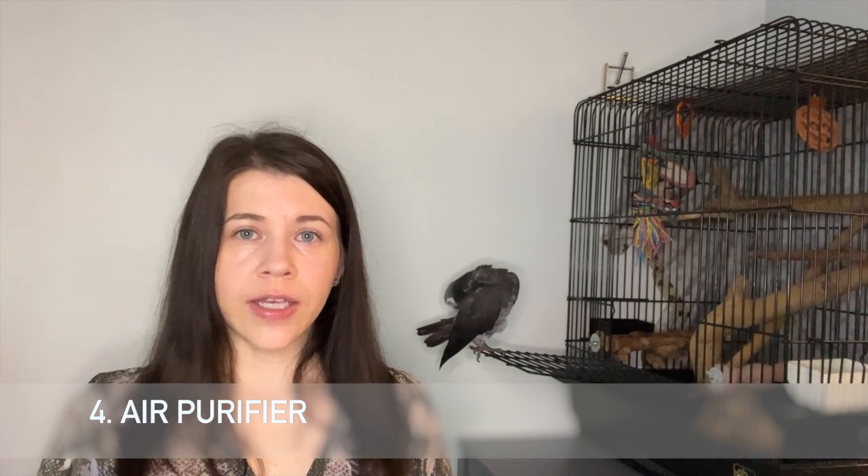Specifically for this type of bird — they are very dusty birds. If you can invest in a good quality air purifier, that will be great. I have one called Rabbit Air, I'll link it below if you're interested. I keep it in the room where he hangs out the most. These birds are very dusty, so an air purifier is good for the bird and for your family as well.